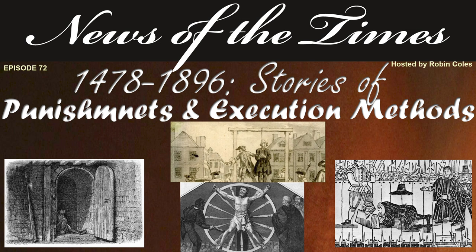In this episode, we look at some stories relating to different execution methods. These include stories relating to Little Ease, St. Catherine's Wheel or being broken on the wheel, drowned in a vat of wine, messy beheadings, the maiden, the guillotine, and our last story in this episode, the unique torture of gatching. The recorded stories range between mid-15th century to 1896. We hope you enjoy the show.